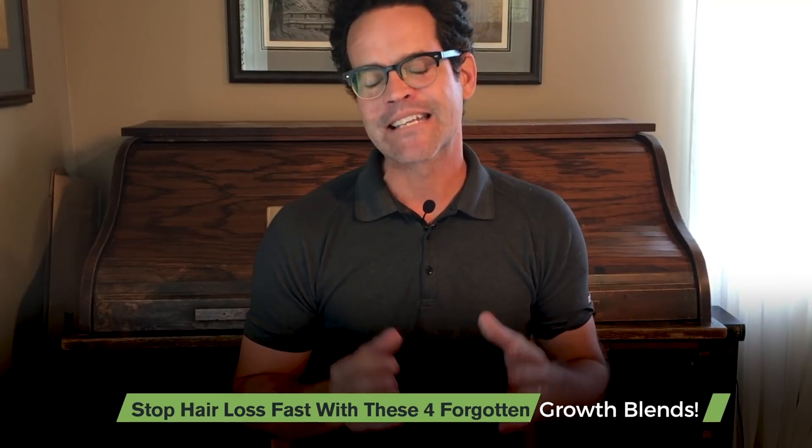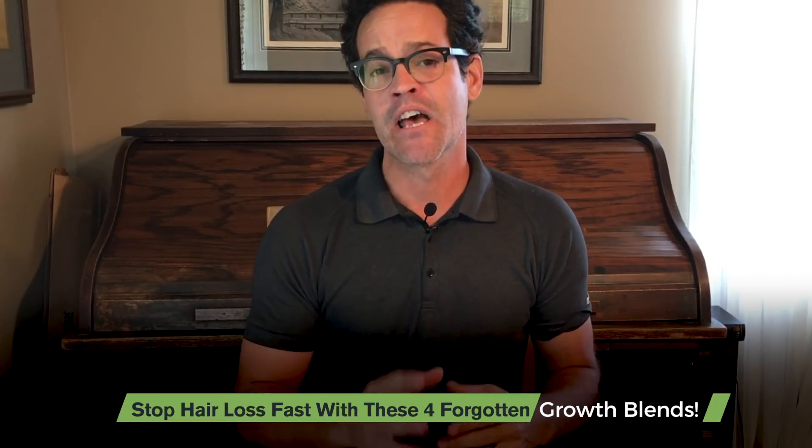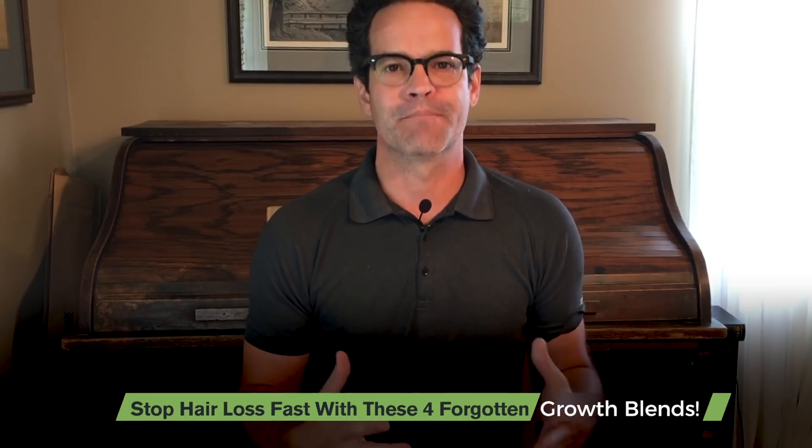Hi everyone, my name is Dr. Ryan Shelton. Thanks so much for tuning in today. This is a channel dedicated to research for health, wellness, and well-being. I'm shooting from a slightly different location today — my wife and my two boys and I traveled across the country to see my parents. Today I want to talk about how to stop hair loss fast with four forgotten growth blends.